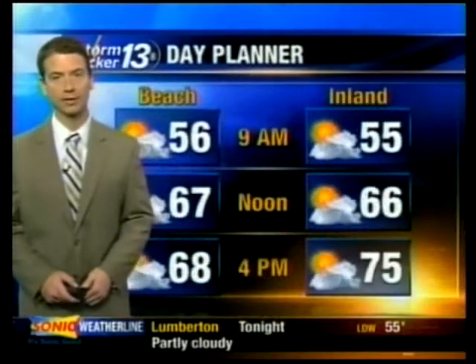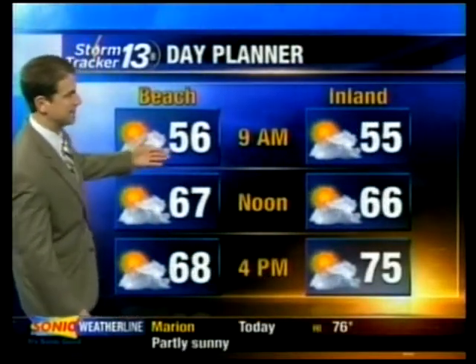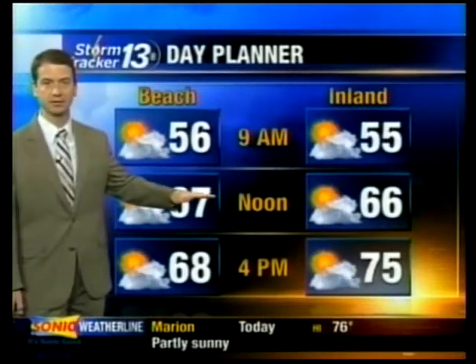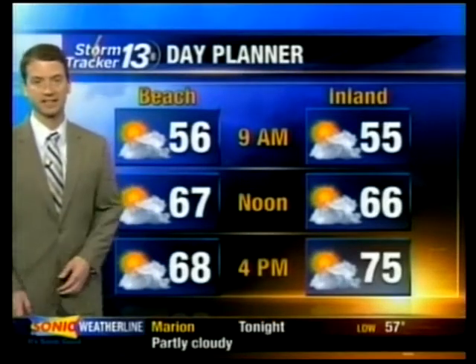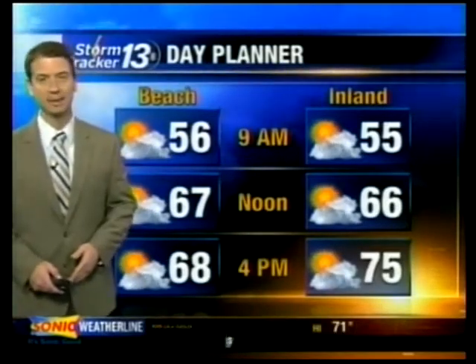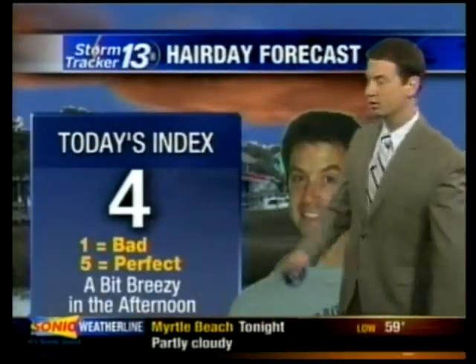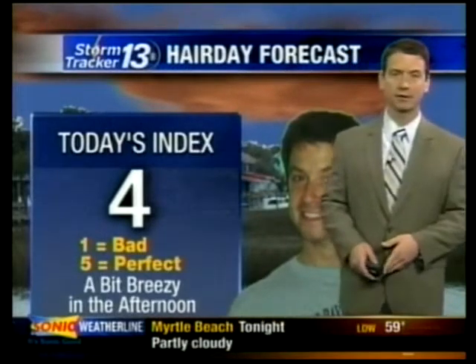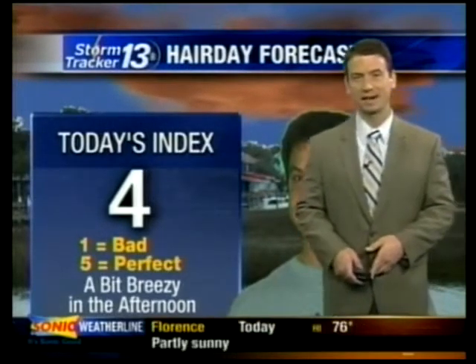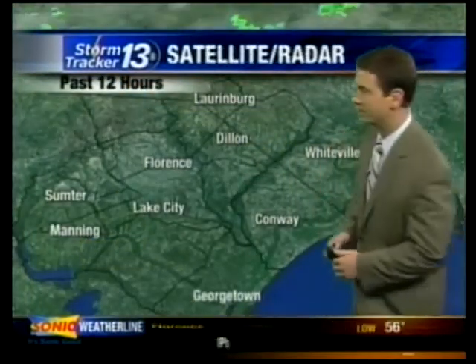Overall, a much warmer day today. A few clouds in the sky but no rain — we'll be in the mid-50s at 9 o'clock, mid-60s at noon. We'll all get into the 70s today, even at the beach. Looks like high temperatures in Myrtle Inlet today in the lower 70s. Your hair day forecast: a 4 out of 5 — a little breezy toward the afternoon, with wind gusts around 15 miles per hour.